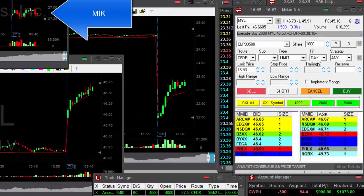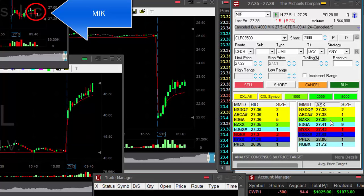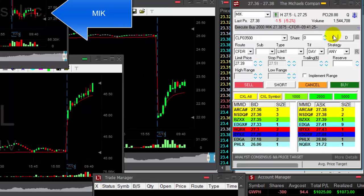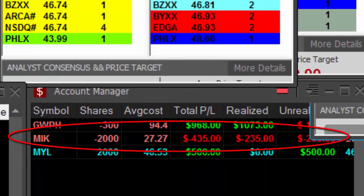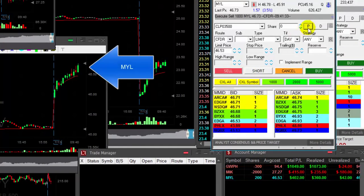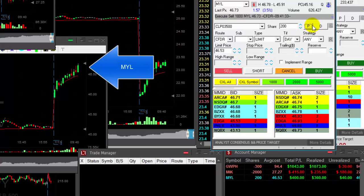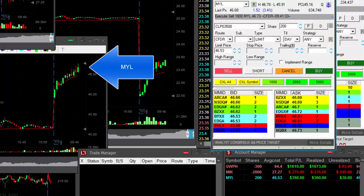MIK was one cent away from my stop at 27.51. It's coming back down now but there's no reason for me to hold 4,000 shares. Buying 2,000 — covering half of my quantity at a loss of $235. No reason to hold everything. MYL is back to the highs, I'm selling. Sold 1,800 shares out of my 2,000. That's another good trade.